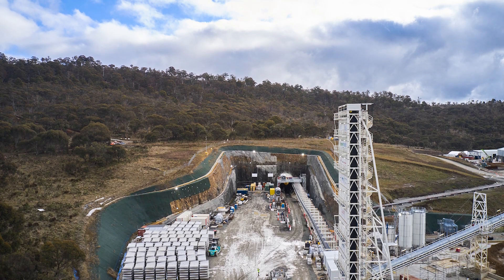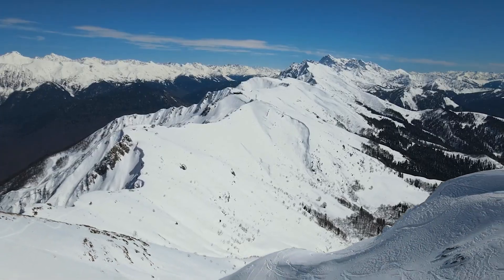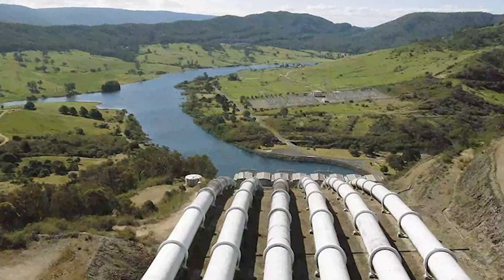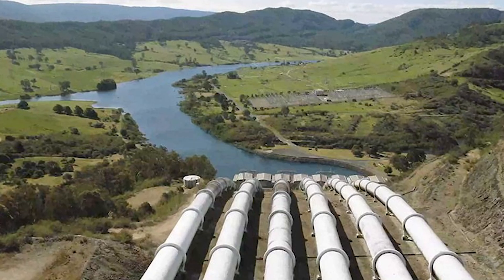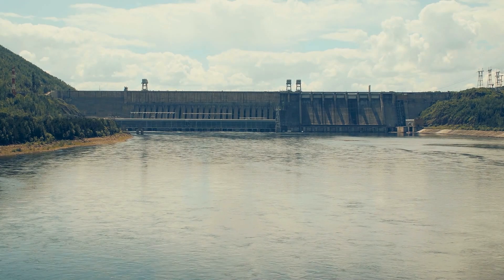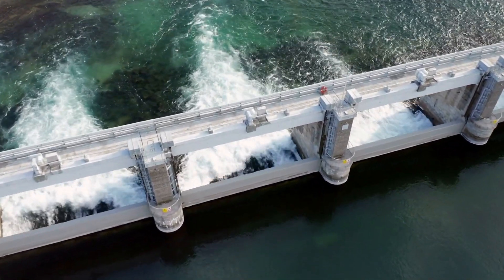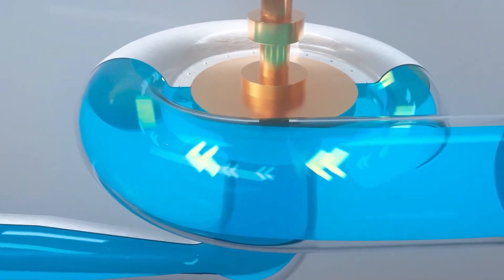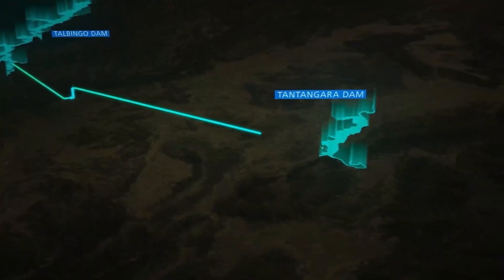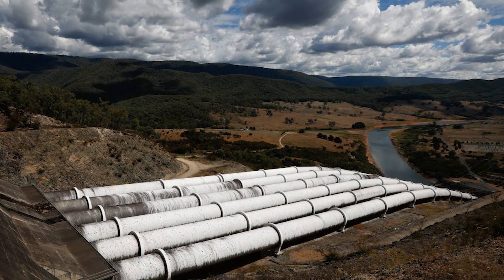Snowy Hydro 2.0 is located in one of the most rugged and remote regions of Australia — the Snowy Mountains in New South Wales, inside the Kosciusko National Park, the highest mountain range on the continent. Beneath these peaceful alpine landscapes, engineers are constructing a massive underground energy system that most people will never even see. Instead of building giant dams above ground, Snowy Hydro 2.0 is being built deep inside solid granite rock, hundreds of meters below the surface. It is a pumped-storage hydroelectric power station — essentially a giant water-powered battery — connecting Tantangara Dam as the upper storage and Talbingo Dam, roughly 700 to 800 meters below, as the lower reservoir.